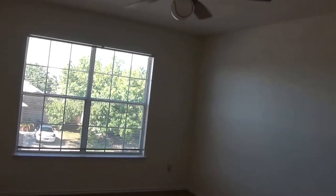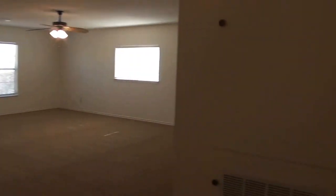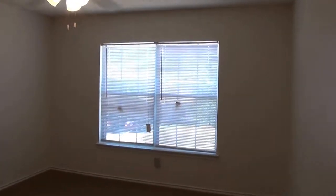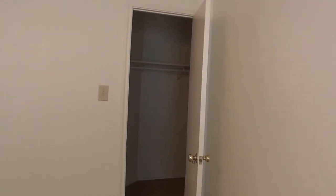Let's take a look at the last bedroom here on the right, and go in this closet — pretty good size there.